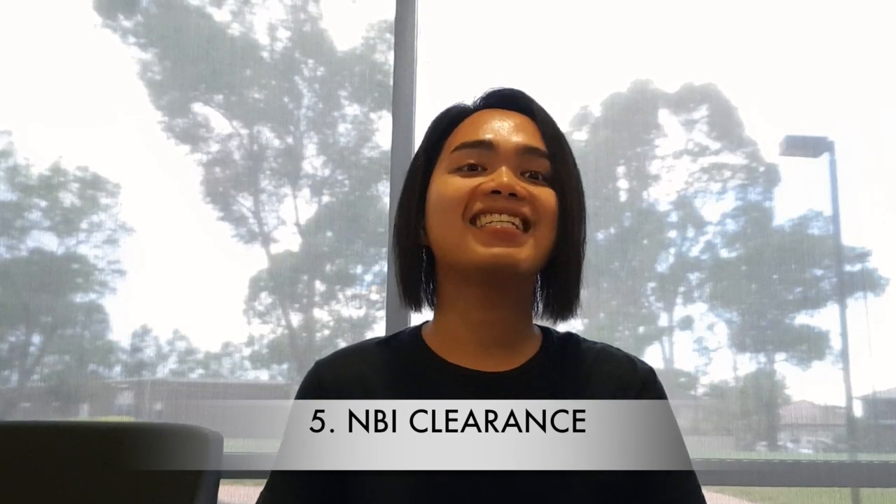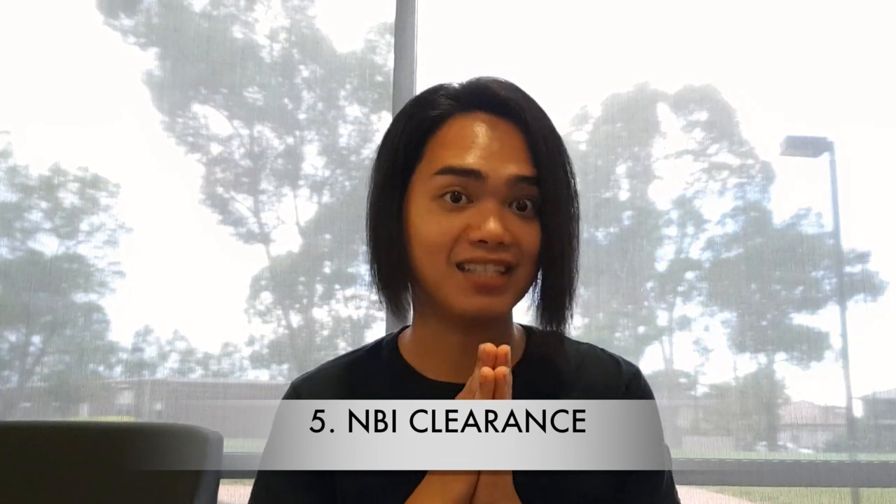The fifth requirement is NBI clearance. Of course, you need to show that you have no criminal records and all.